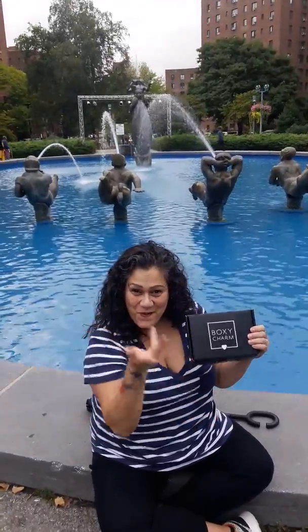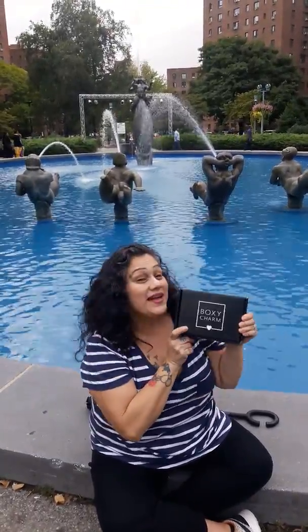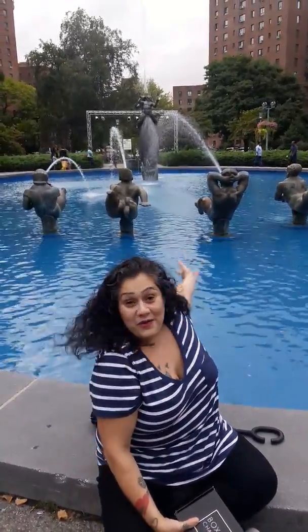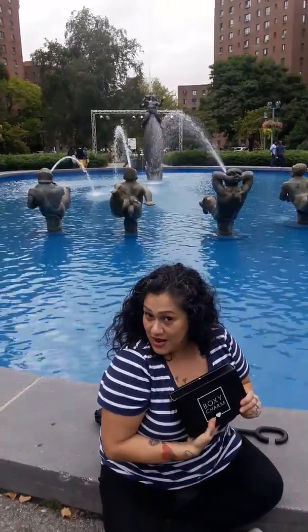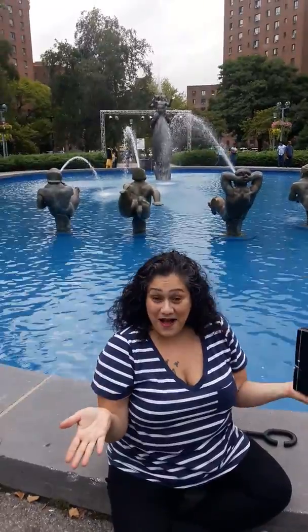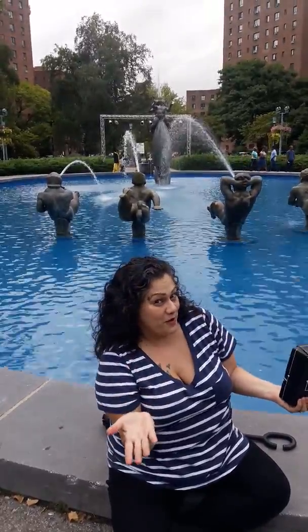Hi, and welcome to my Foxy Charm unboxing here in the lovely Parkchester Circle Fountain. I live around these parks, and this is the Bronx. This is a part of the Bronx.